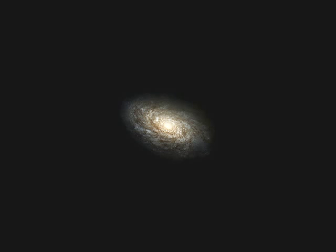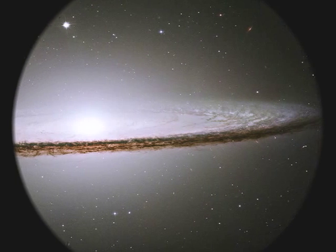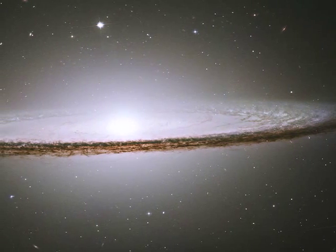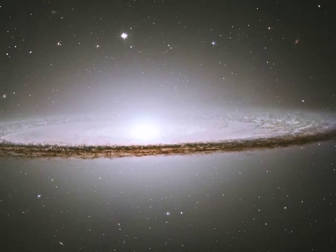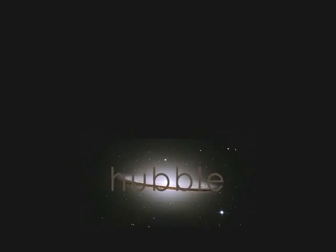Galaxies are like islands in the sea of space. They glow with the light of billions of suns. The Hubble telescope reveals nearby galaxies in exquisite detail. Galaxies like these fill the universe.